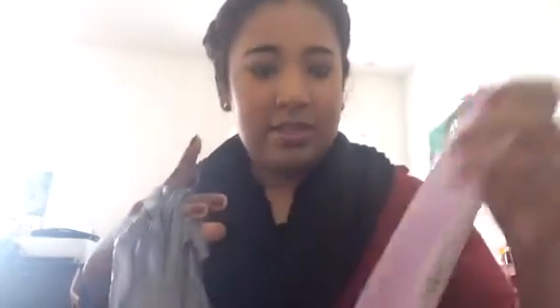I got tea lights for a craft I want to do, and then some nail polish remover. I'm just trying to stay organized so I can put everything away after.